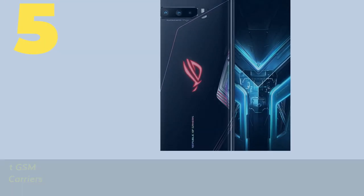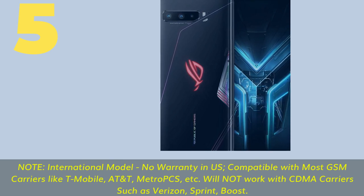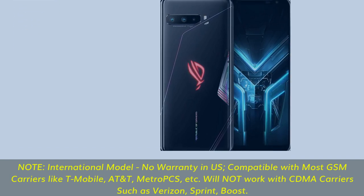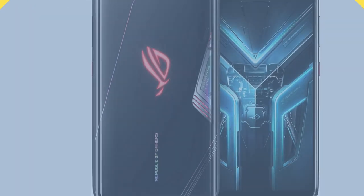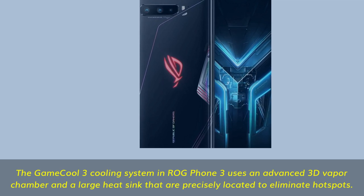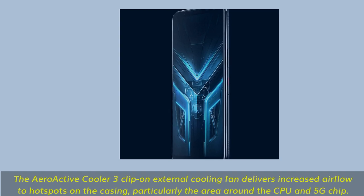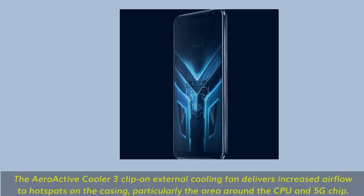Number 5. Note: international model, no warranty in US, compatible with most GSM carriers like T-Mobile, AT&T, Metro PCS. Will not work with CDMA carriers such as Verizon, Sprint, Boost. The GameCool 3 cooling system in ROG Phone 3 uses an advanced 3D vapor chamber and a large heatsink precisely located to eliminate hotspots. The AeroActive Cooler 3 clip-on external cooling fan delivers increased airflow to hotspots on the casing, particularly around the CPU and 5G chip.